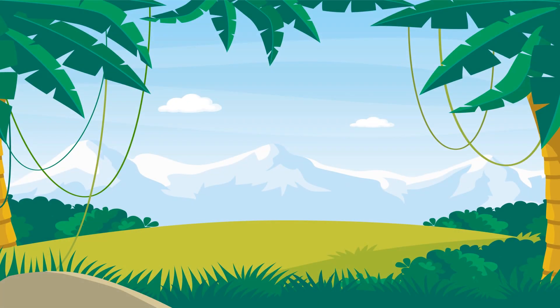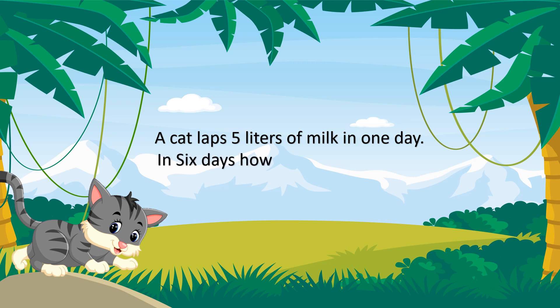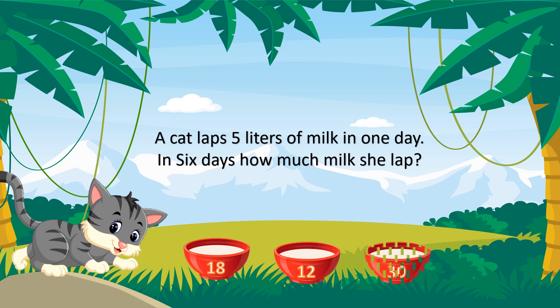Let's see a question about a cat. A cat laps 5 liters of milk in one day. In 6 days, how much milk does she lap? The options are 18, 12, 30 and 24. Your time starts now. Time is up.